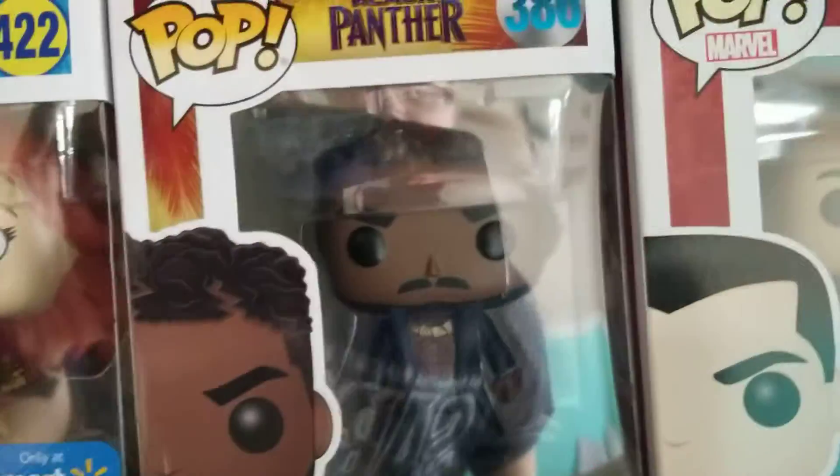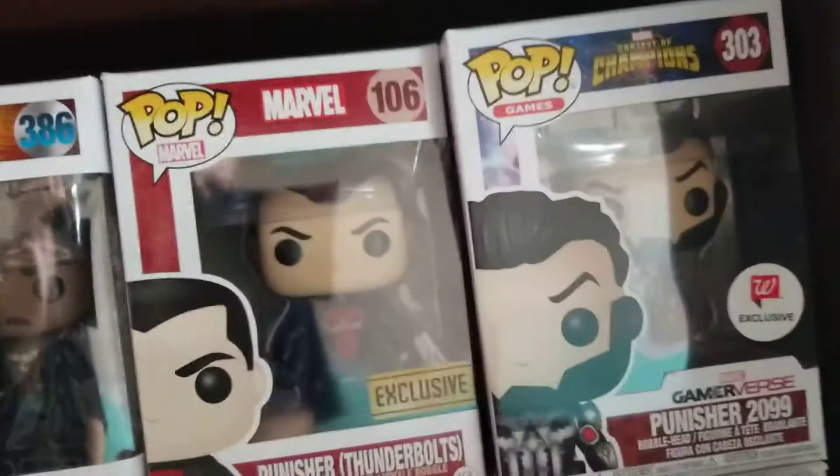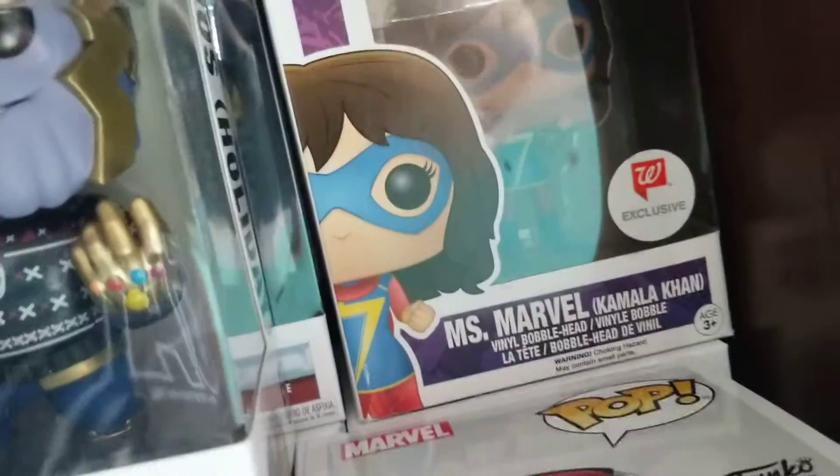Right here we have Mysterio, Dark Phoenix, Eric Killmonger, Punisher, Punisher — it's a different Punisher, but still. Then going down we have Ms. Marvel.